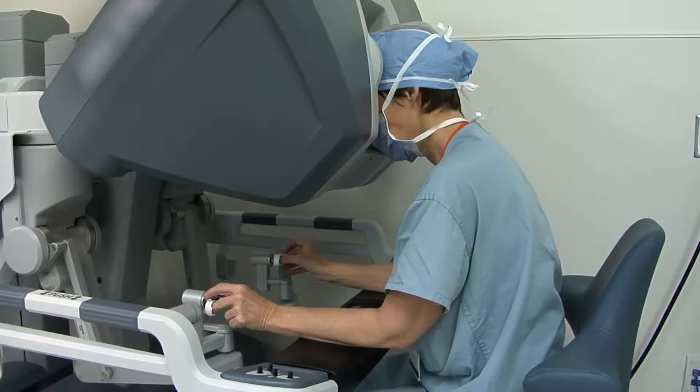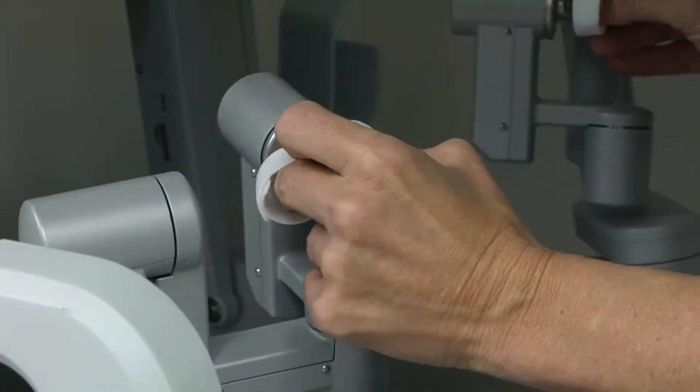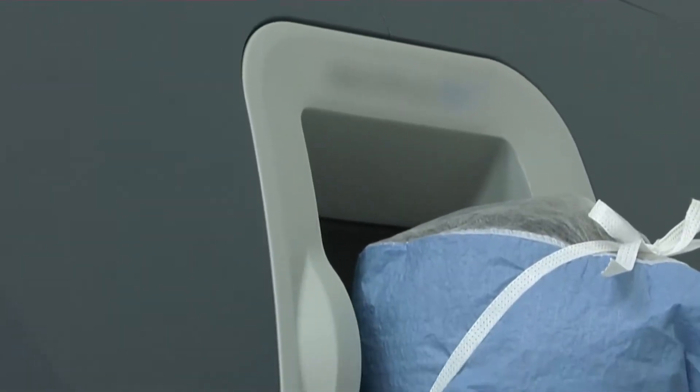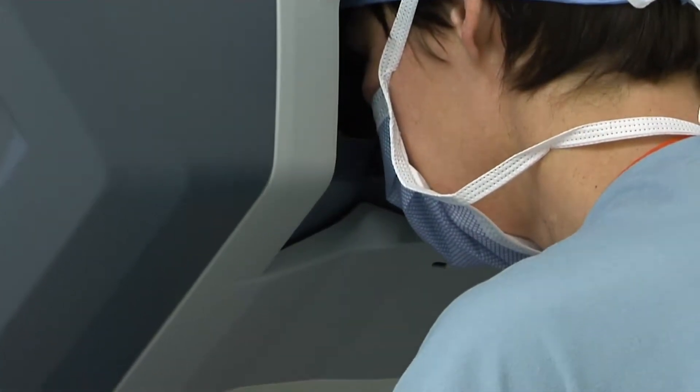It's not actually a robot performing the surgery — rather it's a surgeon utilizing robotic technology to enhance the ability to perform the procedure on the patient. Robotic procedures do offer advantages over other technologies that we might use to perform the same procedure. I think the outcomes ultimately are better for the patient.